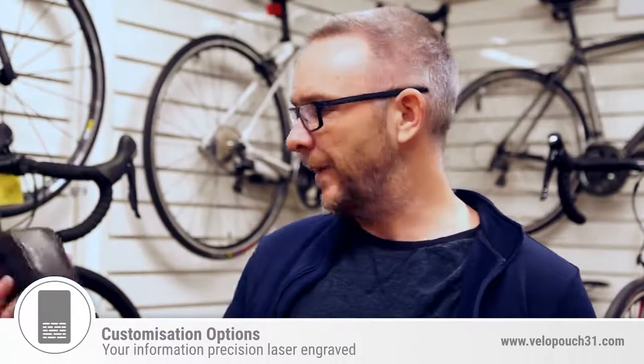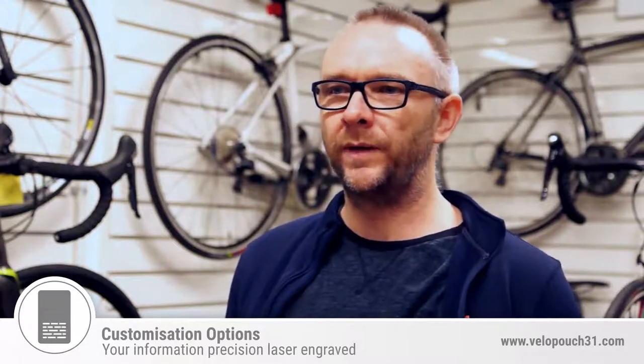We can put something on the back of the case — we can put your name, your medical alert, or a logo. Just anything you want to put on the case, and it can be done within one day.